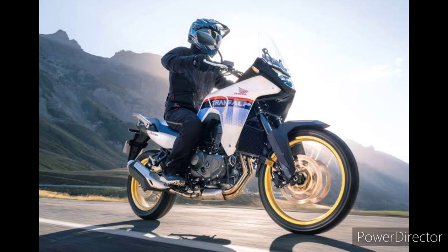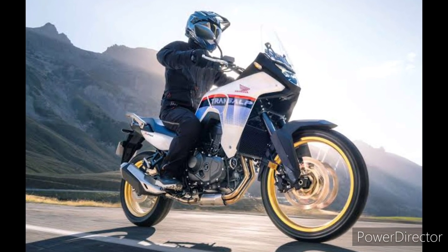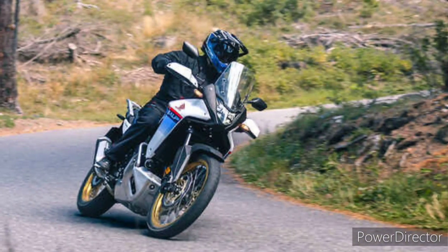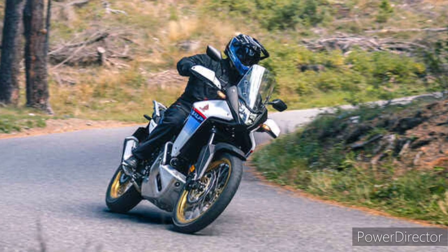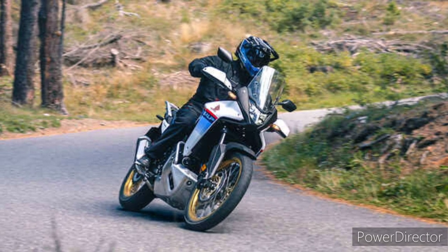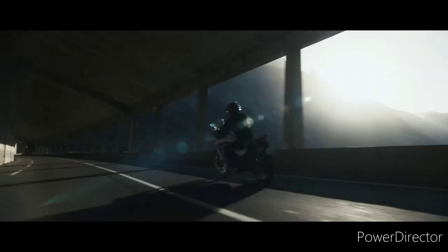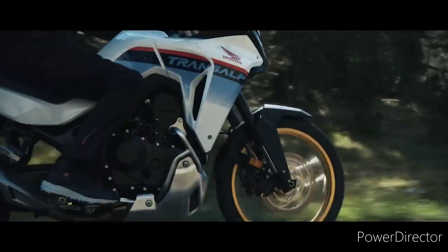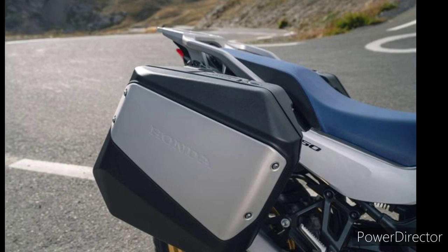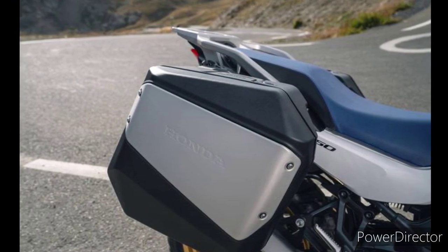Like the new Suzuki V-Strom and the Yamaha Ténéré 700, which is surely its main target, the Transalp uses a 270-degree crankshaft for a V-twin-mimicking throb and improved torque delivery. The ride-by-wire 46mm throttle bodies allow five riding modes, each combining different settings for the throttle map, engine power, engine braking, traction control, and wheelie control. The first four are pre-programmed: Sport, Standard, Rain, and Gravel.